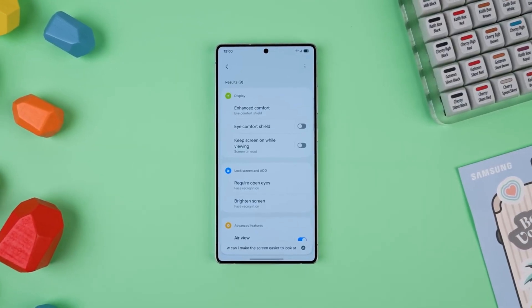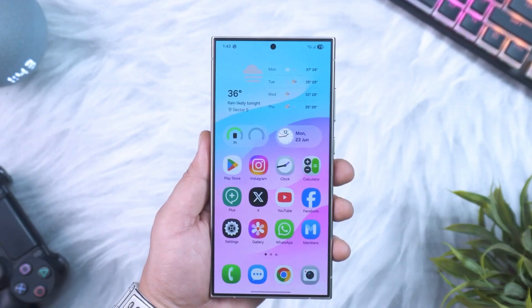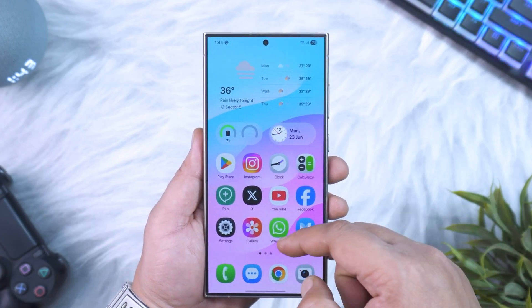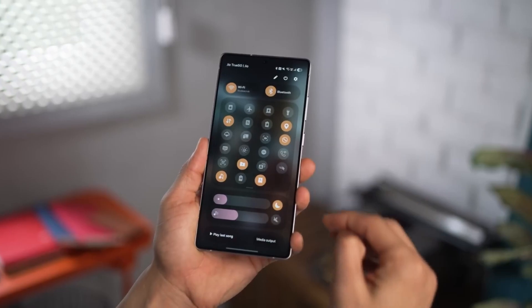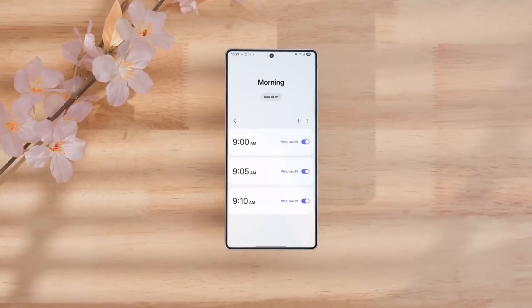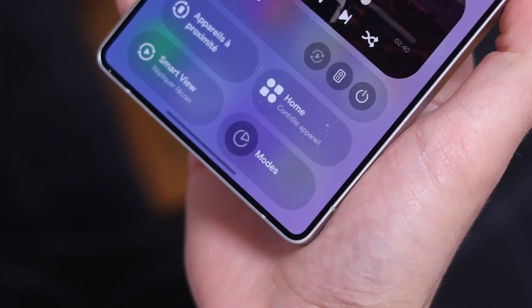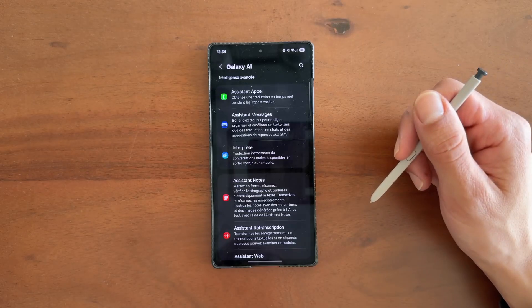Not only the Galaxy S23 series, but also the Galaxy FE4, A55, A35, and A36 are now getting early access to Android 16 through the One UI 8 beta program. And if you think this is just another routine beta, you might want to think again. Because hidden inside these builds are clues about Samsung's long-term strategy — a strategy that could change the way updates are delivered across every Galaxy device.